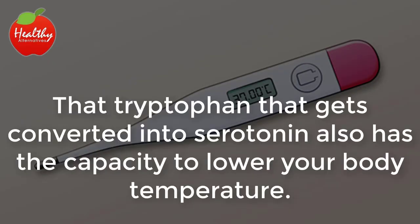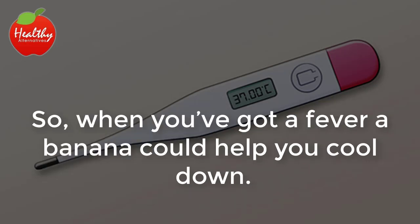Temperature regulation. That tryptophan that gets converted into serotonin also has the capacity to lower your body temperature. So when you've got a fever, a banana could help cool you down.